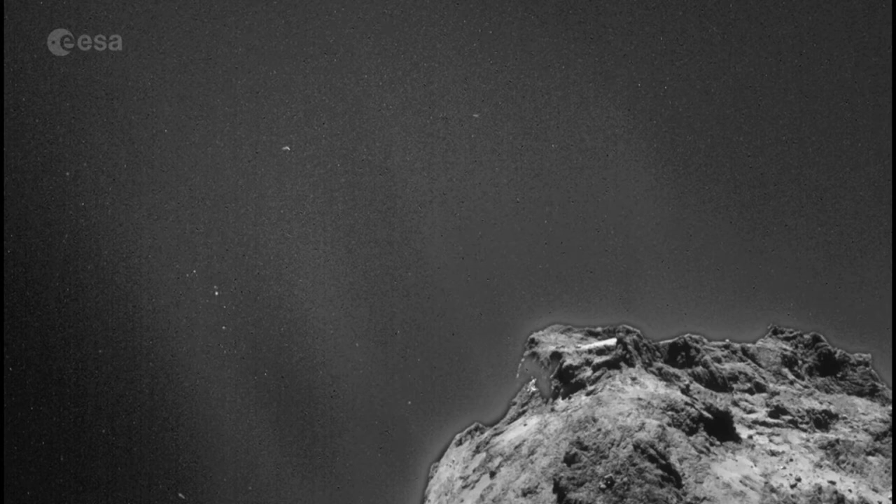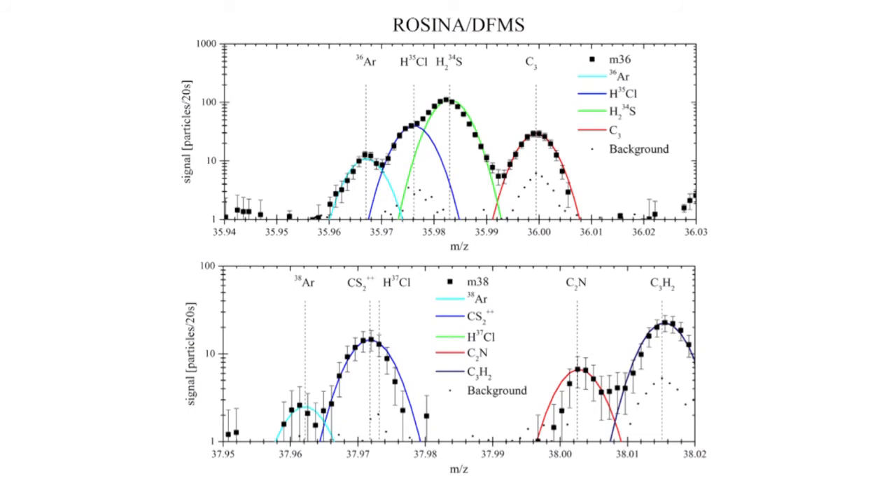Argon was also detected in the coma last year. More recently, the ROSINA instrument has now detected two more noble gases during the period when Rosetta was flying close to the comet. We now have Krypton and Xenon, and we have most of their isotopes, which is absolutely essential to understand the history of solar system formation.